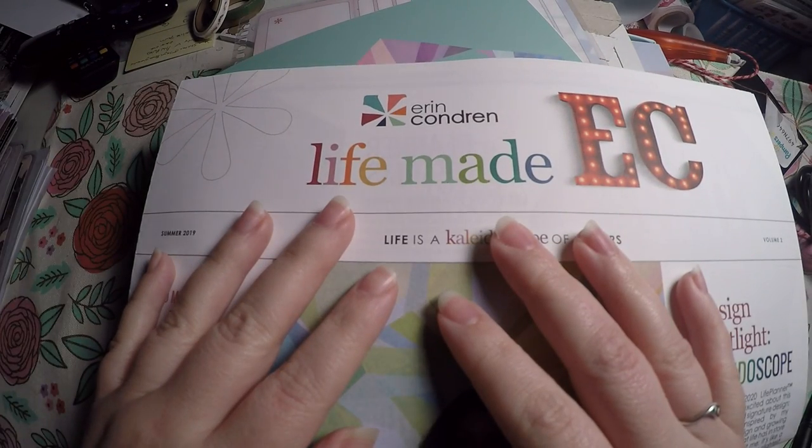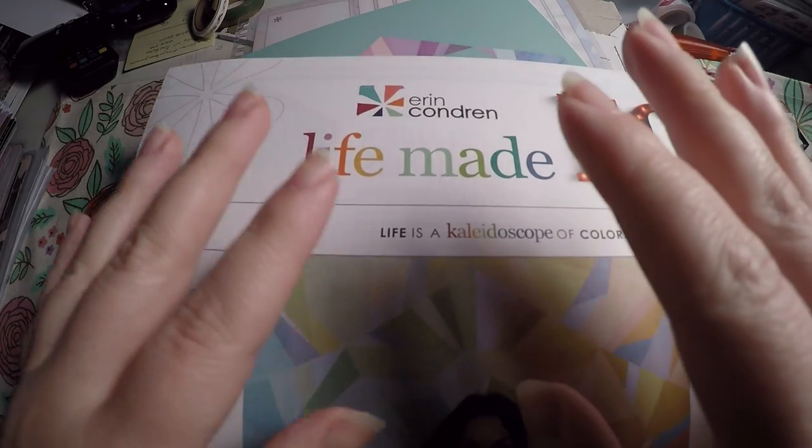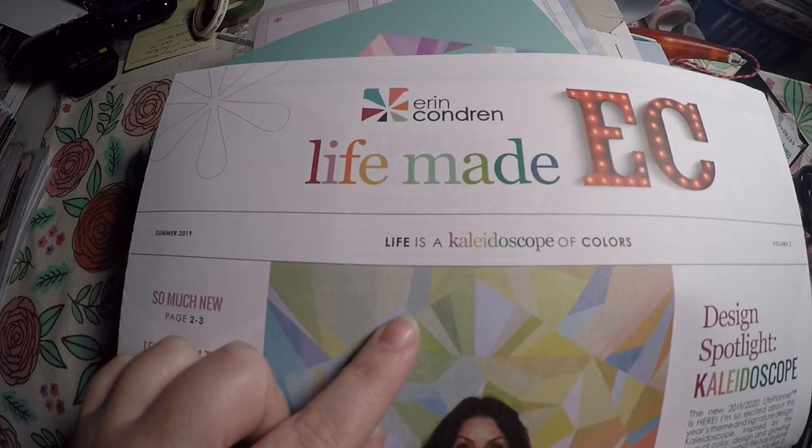Hi everyone! Thank you so much for checking out Crafty Little Rosebud here on YouTube. Today I've got a haul for you all. As you can tell, this is from Erin Condren.